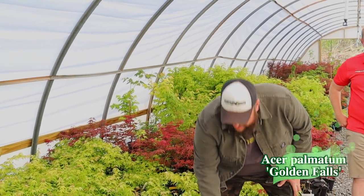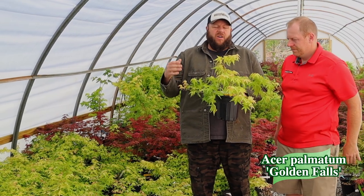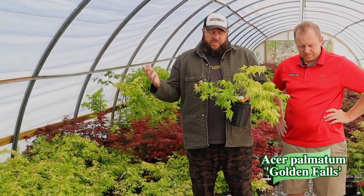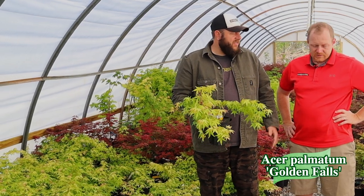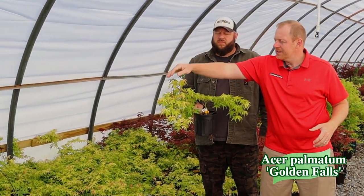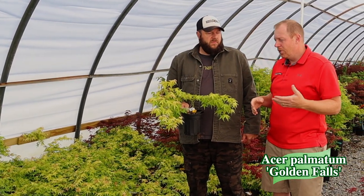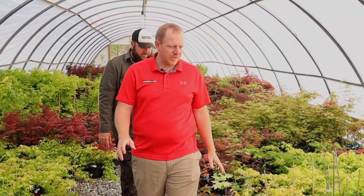I don't know if we have a greenhouse right now at Mr. Maple without Golden Falls in it, and we're still selling out of this one. It's an awesome plant — a weeping Ryusei style with intensely yellow color. Think of this one as a Ryusen x Katsura cross. They're low-grafted so you've got more options: you can stake them up for height, let them grow as a ground cover, or use one as a hanging basket.